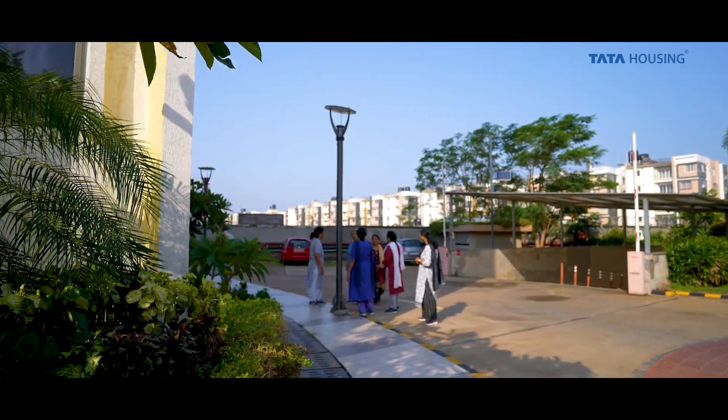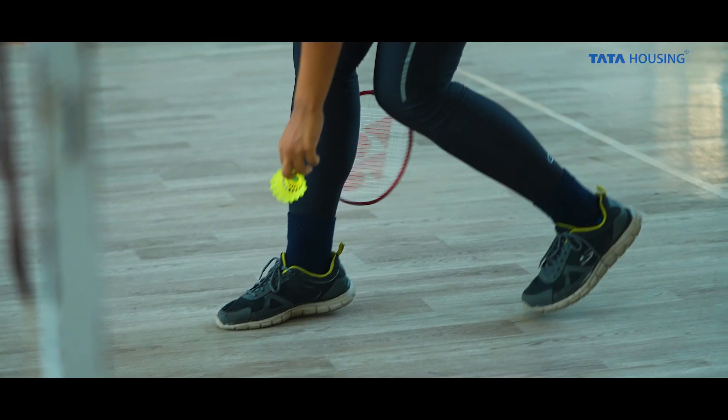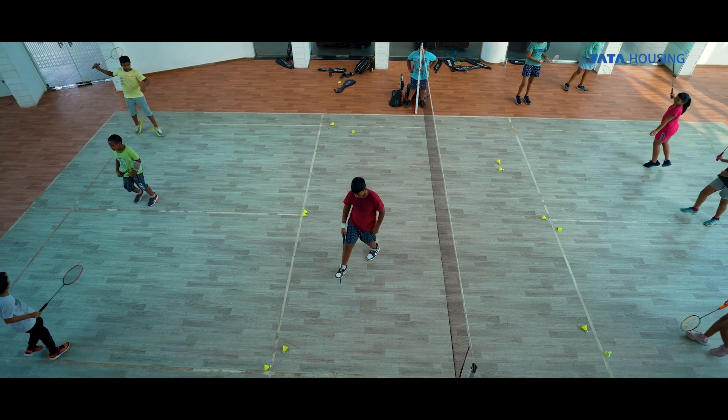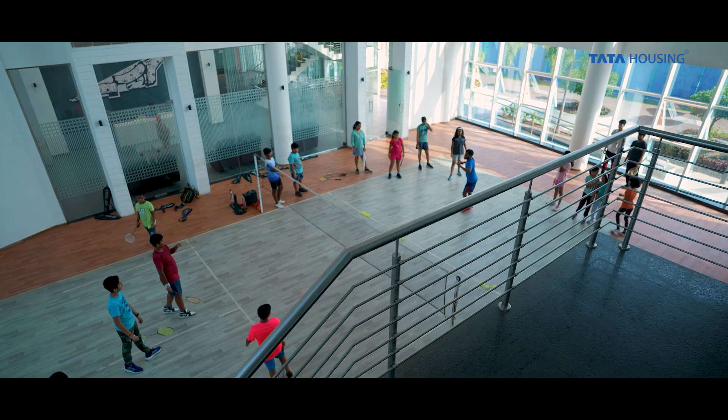Bhubaneswar is basically characterized by people who are extremely friendly and peace-loving. Of late, we have seen that there is a lot of encouragement for sports activities to be taken up in this place. Apart from the culture and peacefulness, we can now say it is a sports capital for the state and for the country as well.